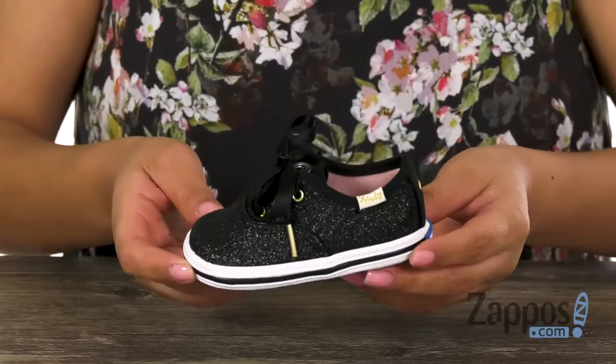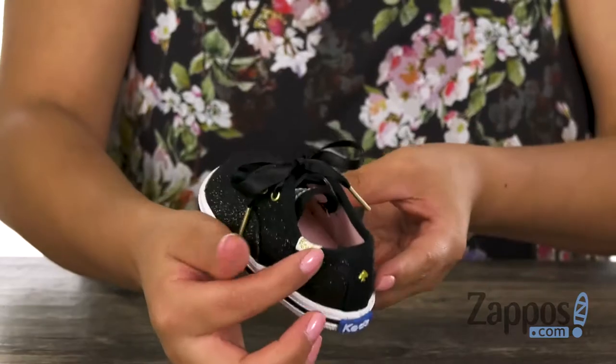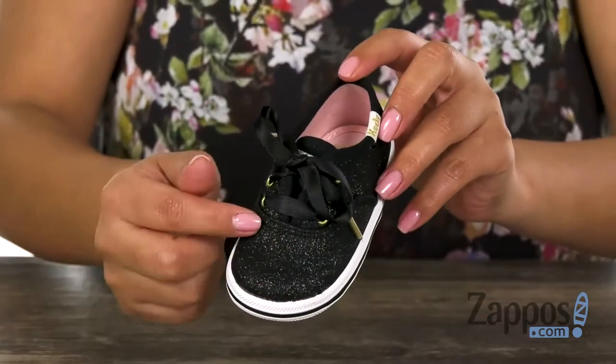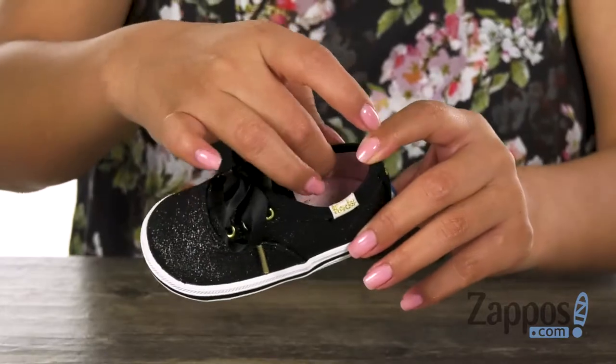This adorable pair has a canvas upper covered in crushed glitter, which is super cute. It also features the Kate Spade New York logo detailing. There is a front lace-up design with a cute tonal ribbon lace that gives it a bit more style.